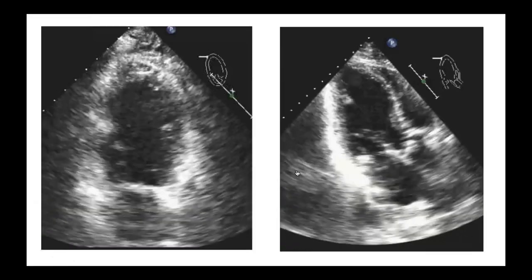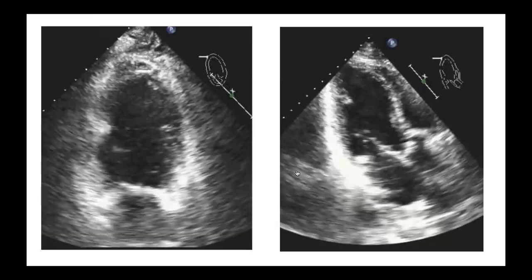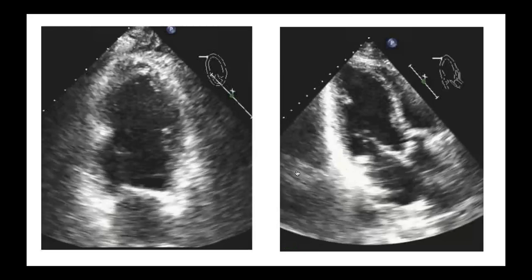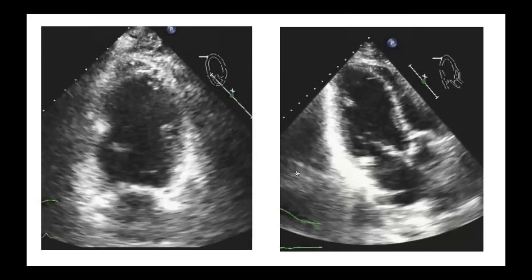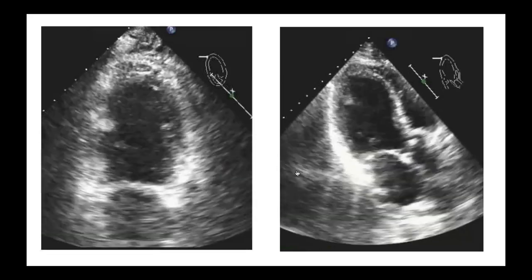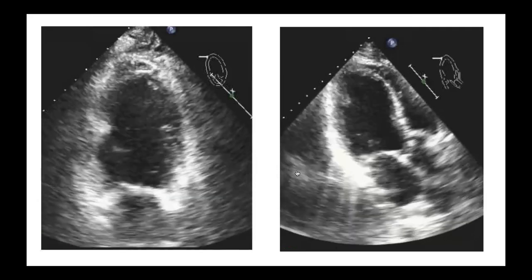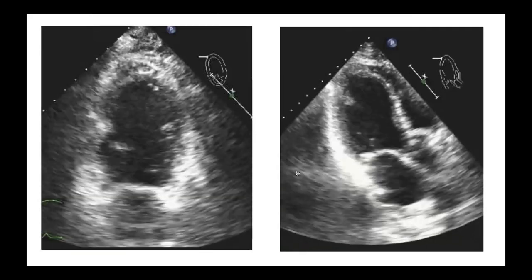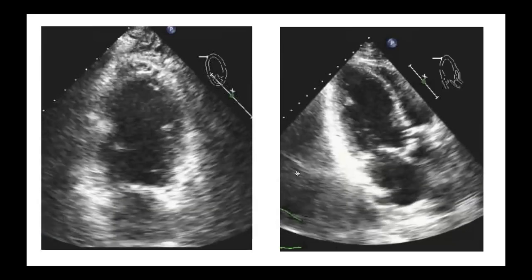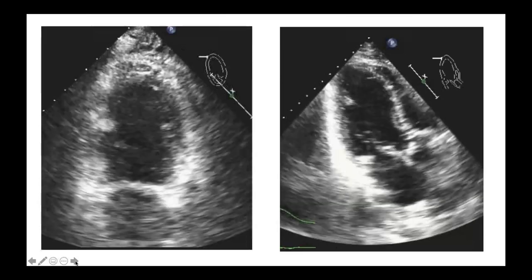Here's a case of reverse Takotsubo syndrome. The base isn't functioning well — if anything, slightly dyskinetic — but the apex comes in. The overall left ventricular function is reduced, worse than some previous cases, but overall ejection fraction can vary. In some cases it's preserved; in others it's significantly reduced. This is the reverse or basal type of Takotsubo pattern.